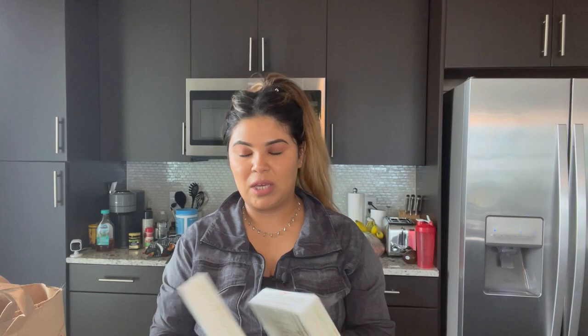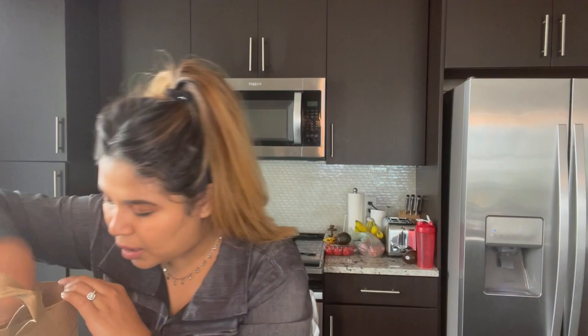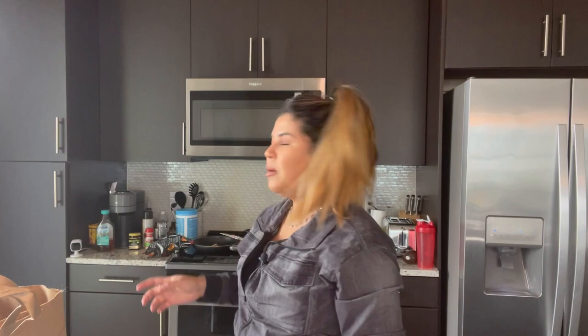Next up is the New Zealand manuka honey. This is probably the best honey out there. I'm not sure what the UMF 10+ stands for, but I've heard it's really, really good. I've used it in the past and just needed to pick up some more.